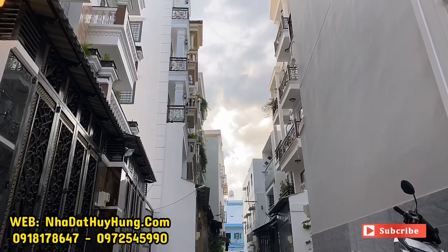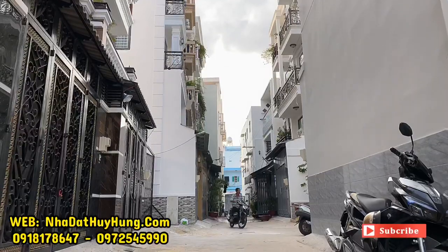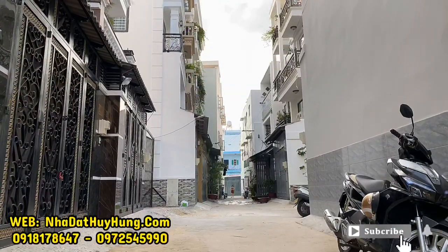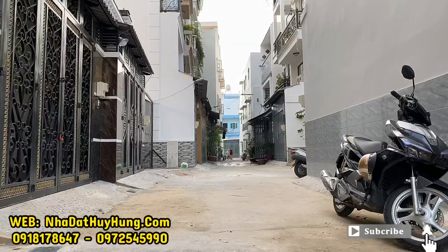Khu này đang có giá bán rất mềm, chỉ từ 6 tỷ đến 6 tỷ 500 triệu đồng một căn. Diện tích ngang 4m, dài 16m. Chúng ta cùng để ý con đường trước căn nhà mình.